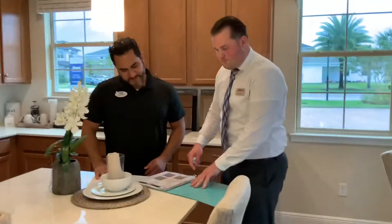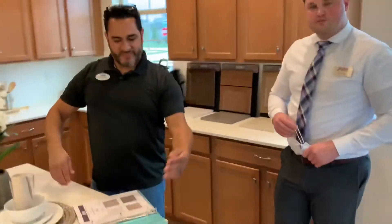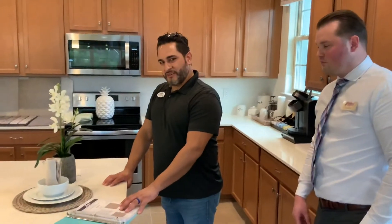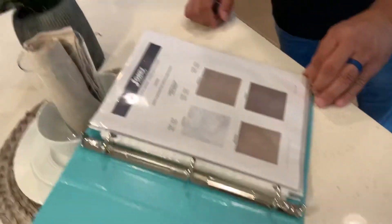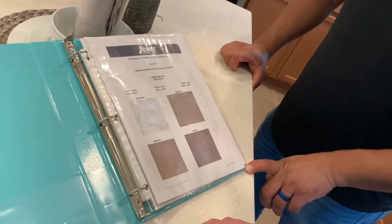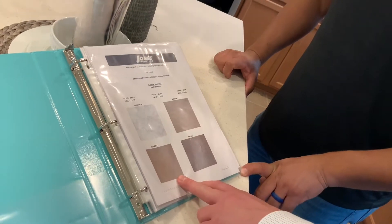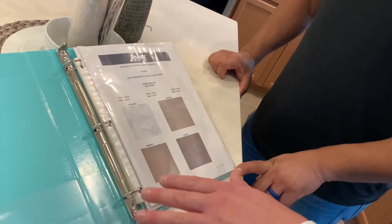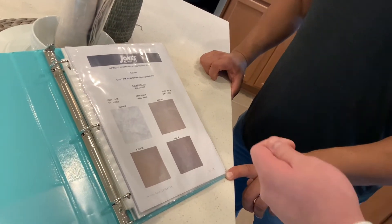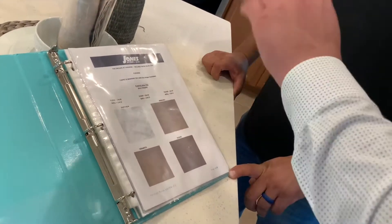These are included features. You have four colors of 18x18 tile — that's throughout all the common areas on the first floor. The only thing that's carpet on the first floor is the bedroom. Going into the bathrooms, you'll also have 13x13 tile from the tub all the way to the ceiling. Flipping this, you have three colors of 42-inch cabinets in the kitchen — none of the 36s. You can do different colors in the home — kitchen in truffle, spice in the bathrooms, or vice versa.